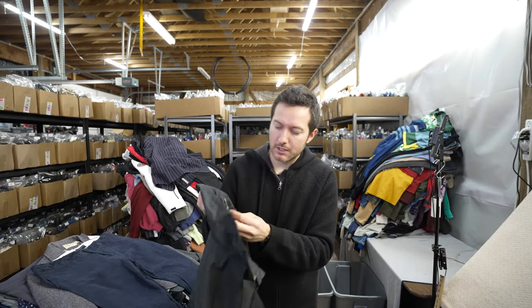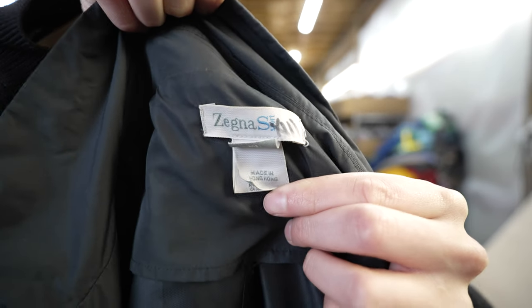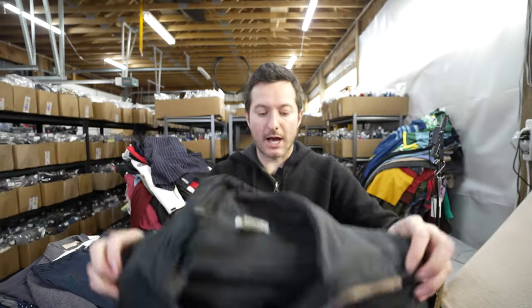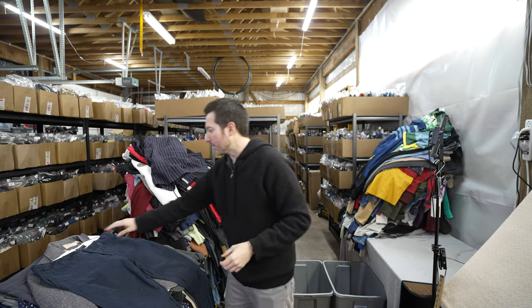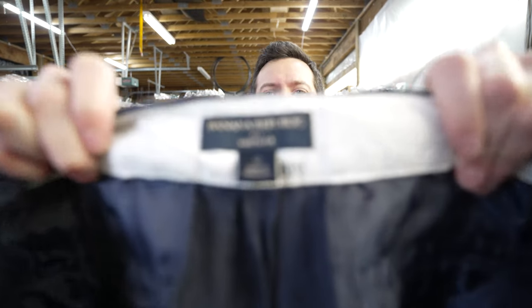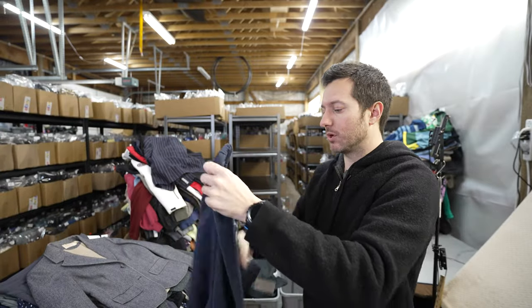I found a Zegna Sport men's sport jacket. Zegna is a good brand for ties, men's pants, and jackets — it's just a lightweight golf full-zip jacket. I also picked up 100% linen Banana Republic women's pants in a size 12. It's getting into spring and summer, so these should sell for about $20 plus shipping.